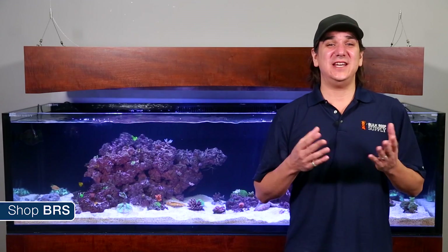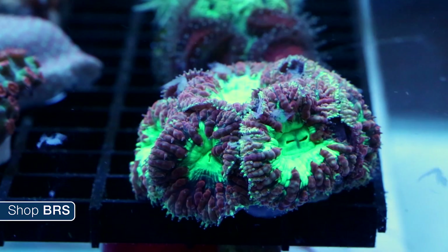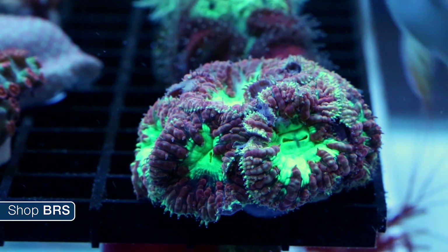The real question isn't do you need to feed corals to have a successful reef tank, because we all know that to not be the case. It's can we use food to promote healthier, faster growing and disease resistant reef tanks.